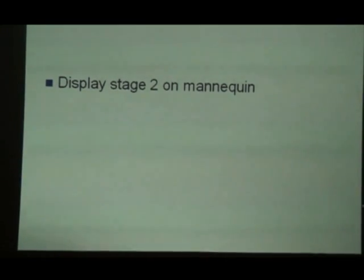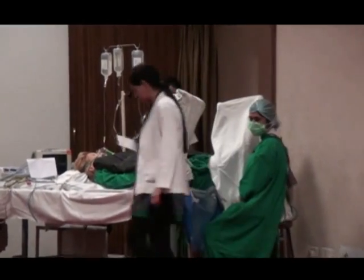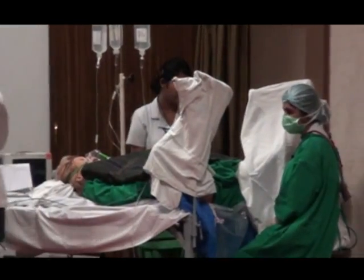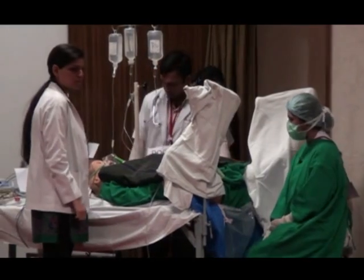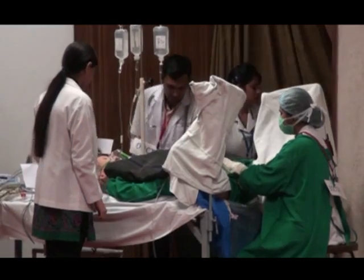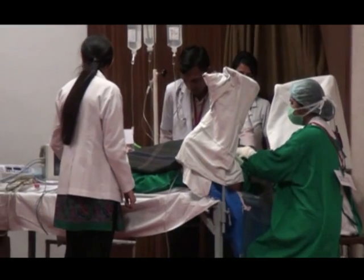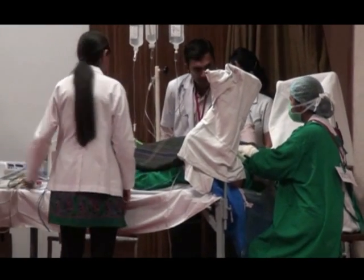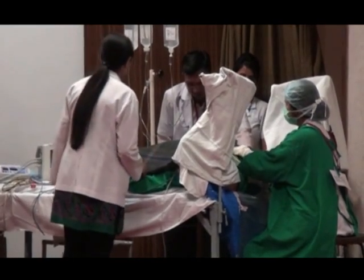We are now performing tamponade maneuvers in a stage 2 hemorrhage patient who did not respond to stage 1 management. Her blood loss now shows a measure of 1200 cc and I have the entire team here to sustain her. I am continuing bimanual massage because the uterus is atonic. Doctor, please take the vitals. Her pulse rate is 130 and BP is 85 by 50.